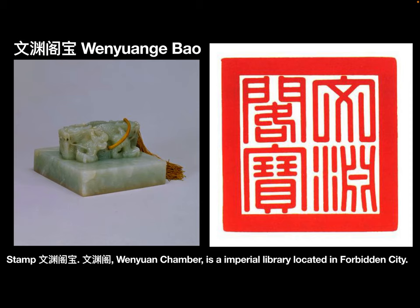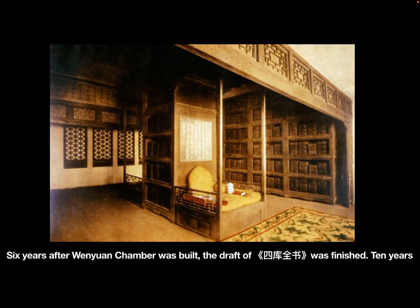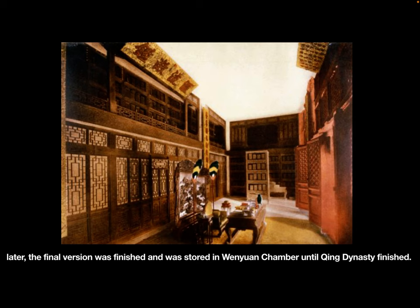Stamp: Wenyuan Ge Bao. Wenyuan Ge, the Wenyuan Chamber, is an imperial library located in the Forbidden City. Wenyuan Chamber was built during Qianlong's time for storing the book collection Si Ku Quan Shu. Six years after Wenyuan Chamber was built, the draft of Si Ku Quan Shu was finished. Ten years later, the final version was completed and stored in Wenyuan Chamber until the end of the Qing dynasty.